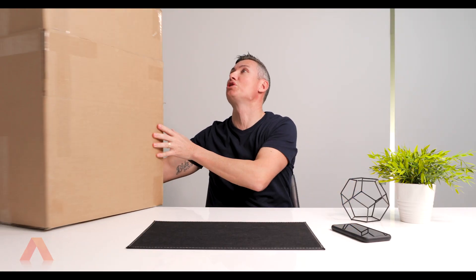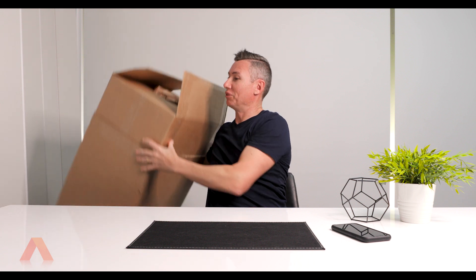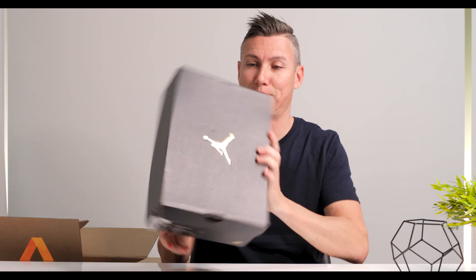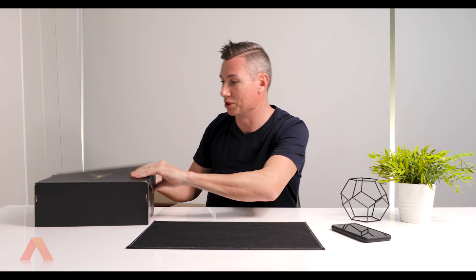Hey YouTube, it's Chris. Guess what — it's another 'What's in the Box'! I've been online shopping and brought some more gear. This is a huge box. I'm on a mission at the moment to do something for my collection, and we've got some more shoes — some more Jordans — so there'll be a couple of pairs in this big box for sure.